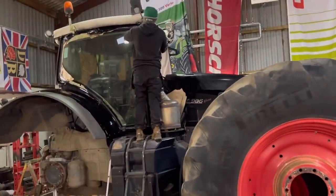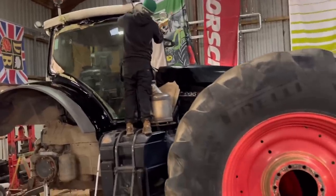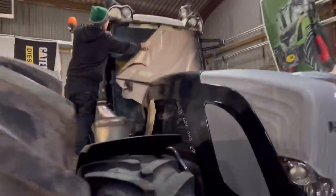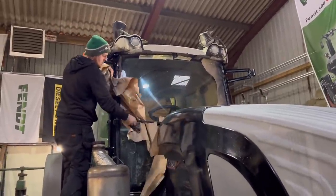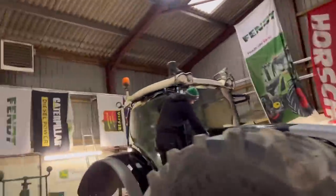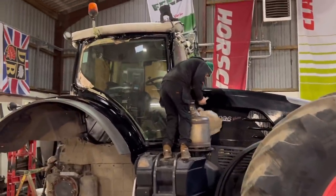I was going to time-lapse Sam unwrapping the fence but he started before I had a chance, so you're just going to have to get a little bit of a video of the big unveiling. We should have cleaned the windows first - we now have a sparkling tractor with dull windows. Looks alright doesn't it, looks proper shiny.